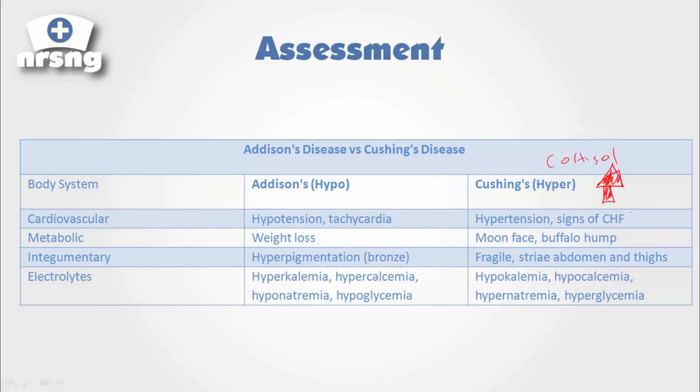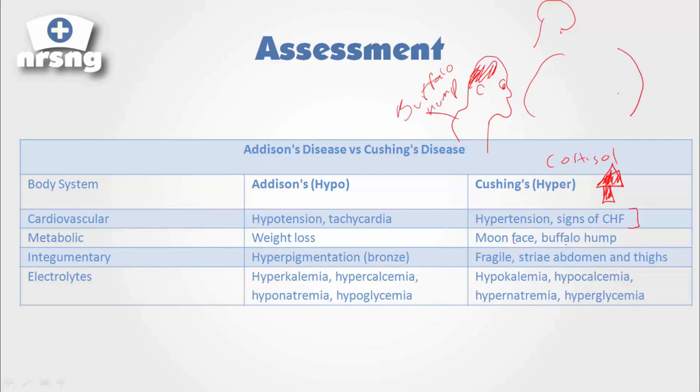This can lead to hypertension with signs of CHF. We get the moon face and the buffalo hump. The buffalo hump is a little hump on the back of their neck. The moon face is just a kind of swollen, almost cartoon-like face. They get a very swollen face and they get the buffalo hump.